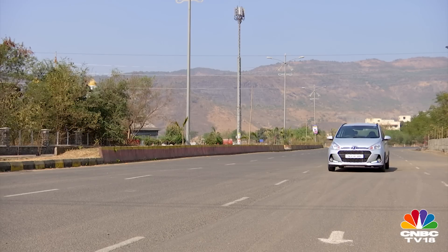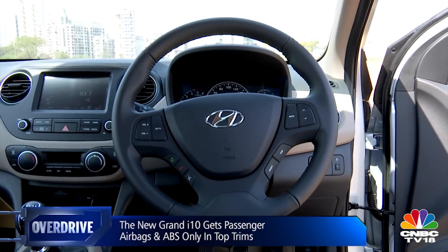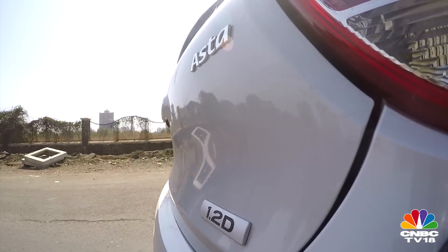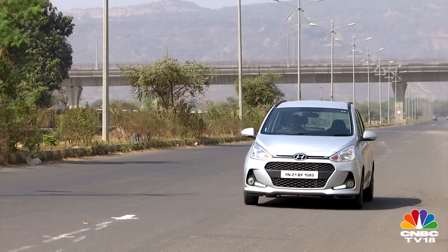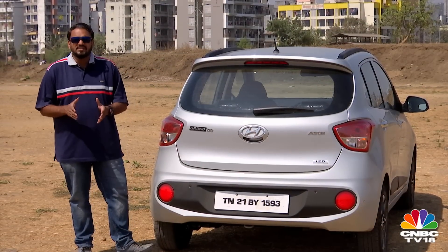On the safety front, the Grand i10 loses big points in my book. While the driver airbag is standard across the range, the passenger airbag is present only in the range-topping trims. What's even worse is that anti-lock brakes only come on the top-spec Asta trim — it seems like a step back when the rest of the competition is moving ahead in this department.